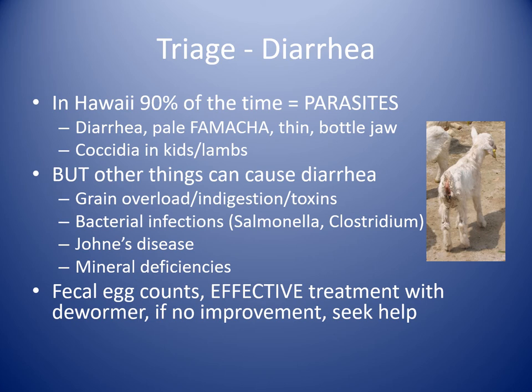Bacterial infections such as salmonella and clostridium can cause diarrhea and generally more severe clinical signs such as elevated temperature and an animal that's sick and not wanting to eat. Johne's disease can be a cause in adults. Mineral deficiencies — especially in Hawaii we have low copper, zinc, selenium, and cobalt — are always a possibility. The best way to approach this is to get a fecal sample, have it checked for fecal egg counts and parasites, and treat with an effective dewormer. If you have bottle babies with diarrhea that doesn't clear up within a day, give us a call.